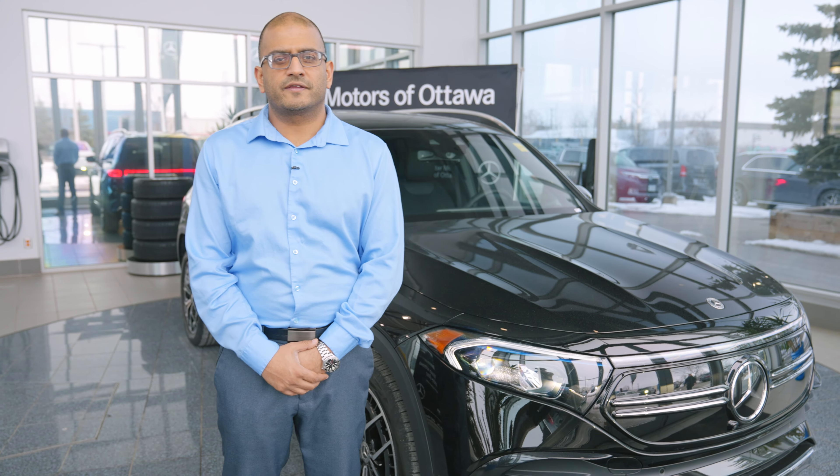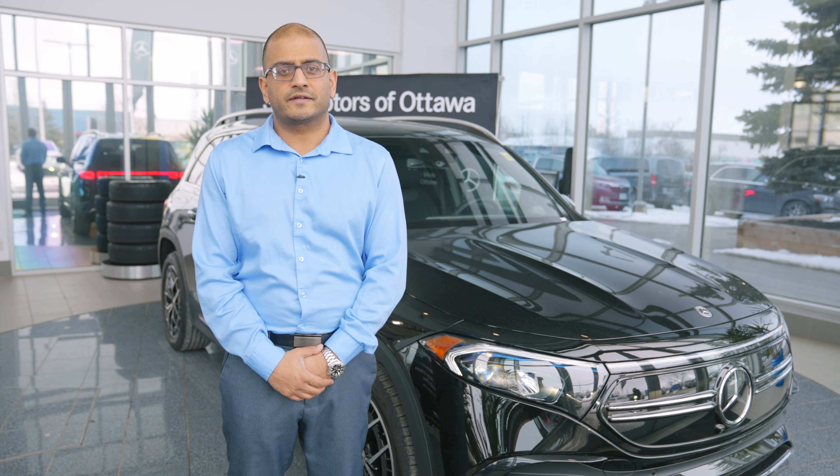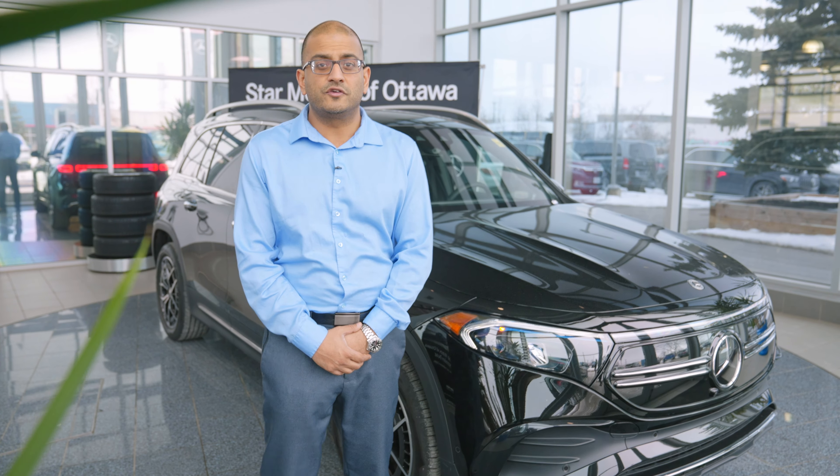Hi, my name is Sid Badwar and I'm the new brand specialist over at Star Motors. I'd like to show you the new 2023 EQB today.